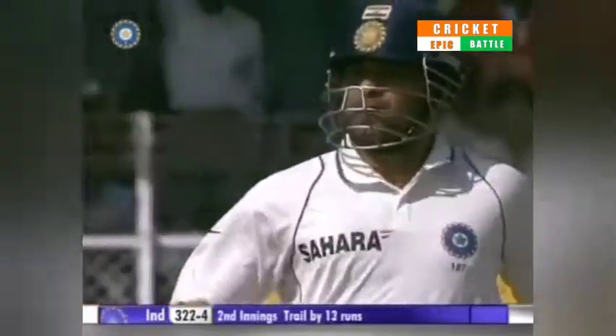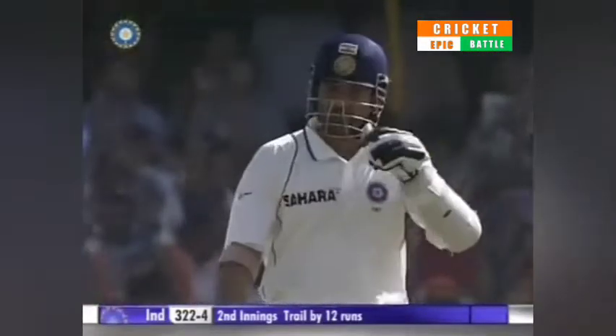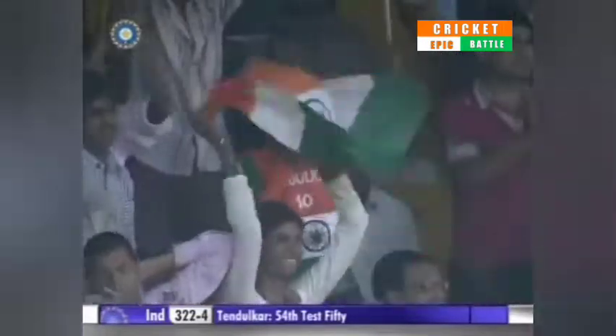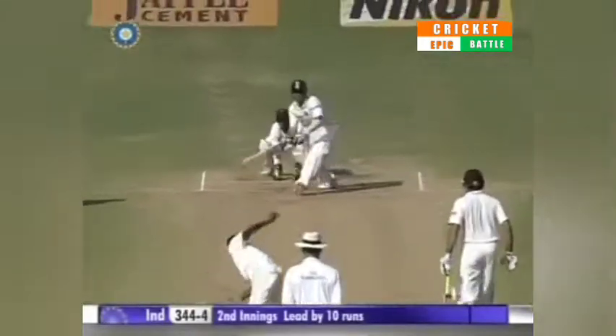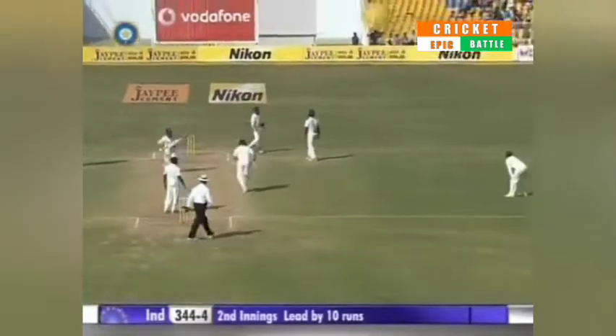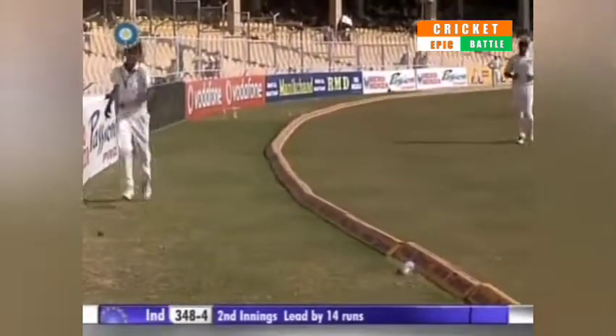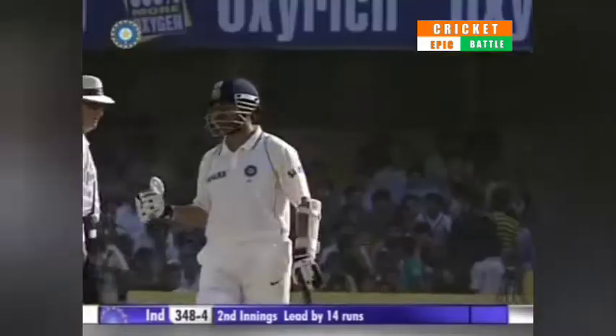Comes back for two and yet another half century for Sachin Tendulkar. Well, don't the crowd love that. It's 322 for four. He's played it fine and he places it perfectly. What a superb shot from Tendulkar — he makes it look so very simple.